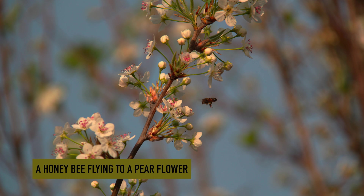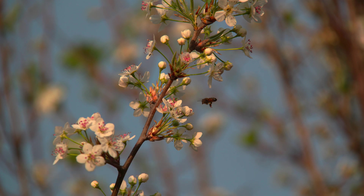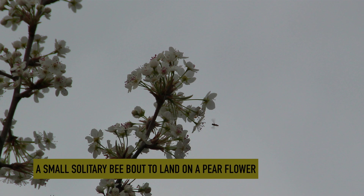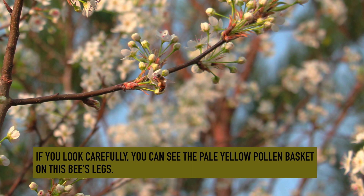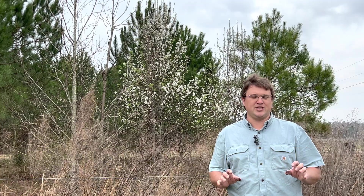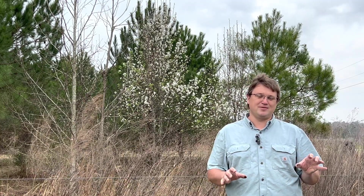I often see honeybees, solitary bees, and a lot of other beneficial insects working pear when it's in bloom. Pear does provide a lot of pollen. However, the nectar on pear has a lower sugar content and it's not very attractive to bees. We tend to find honeybees working other types of trees much harder than pear, but I do see a lot of honeybees gathering pollen from pear trees.